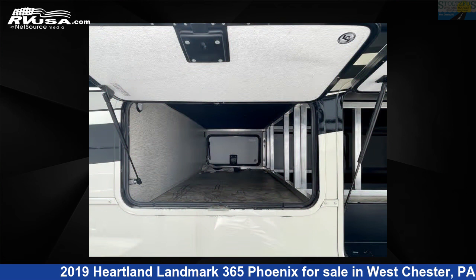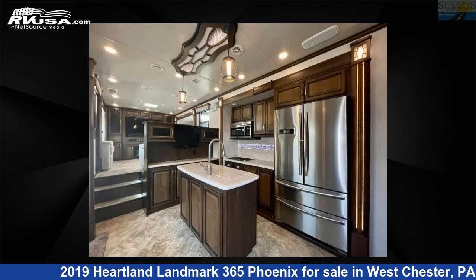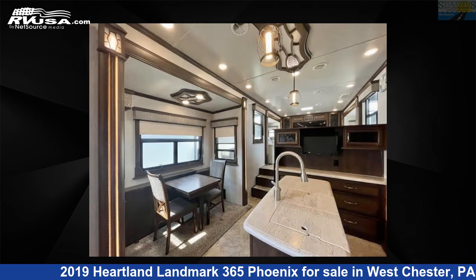For more information and pricing on this unit, and to see all units available for sale by Stoltzfus Arves and Marine, visit RVUSA.com.